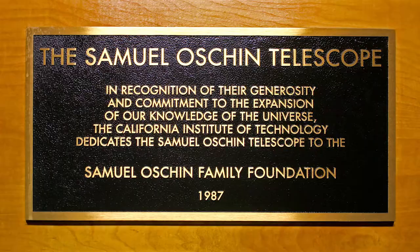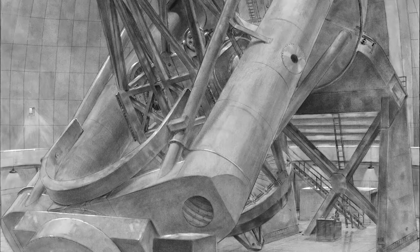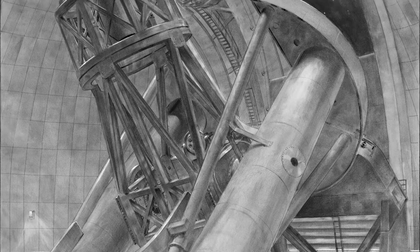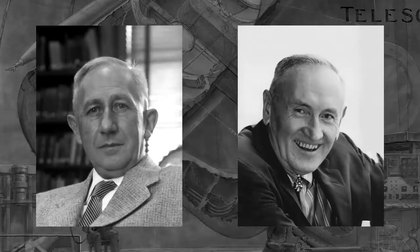The telescope was dedicated as the Samuel Oschin Telescope in 1987. As originally conceived, Palomar Observatory was to be focused solely on the Hale Telescope. The idea of broad reconnaissance in general, and the Oschin in particular, was an afterthought suggested by astronomers Walter Baade and Fritz Zwicky.